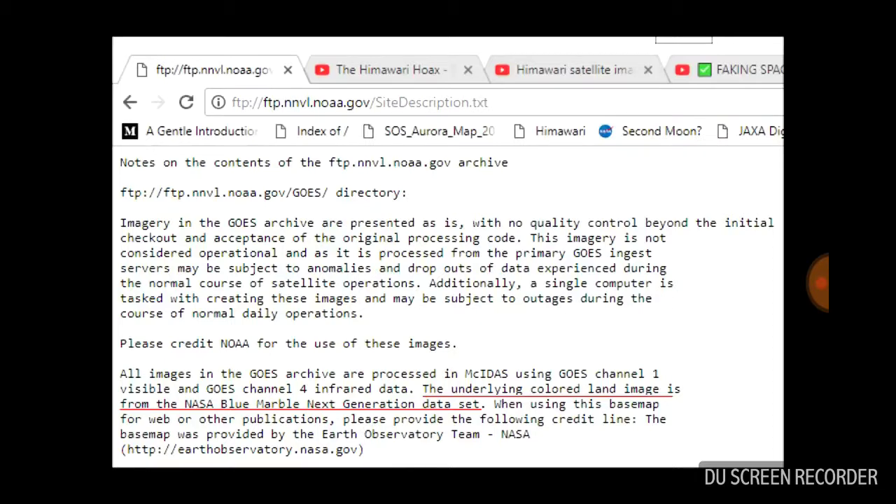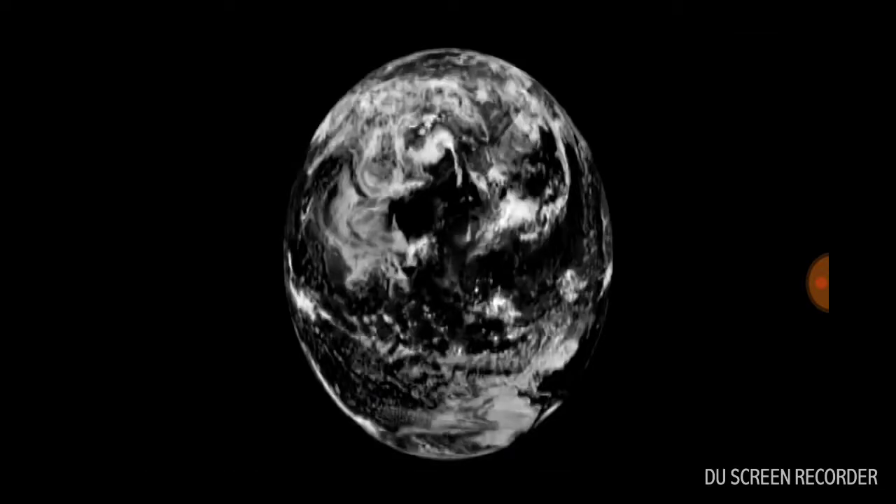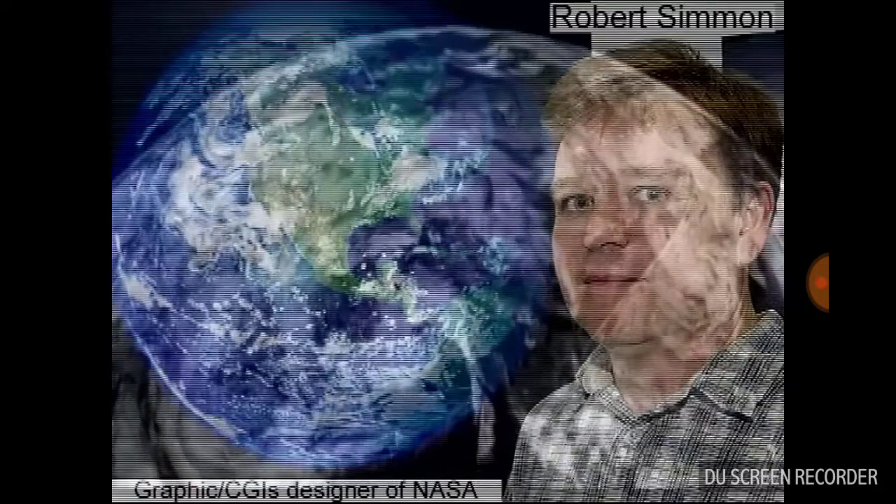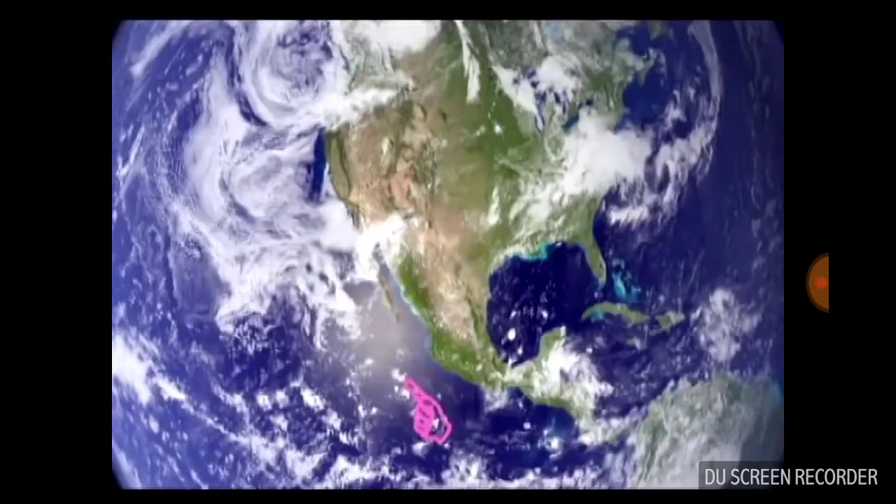They take the Blue Marble data set, which I'm sure you remember. They admitted years ago it was a flat strip data pieced together by an artist named Rob Simmon in Photoshop, because it had to be.